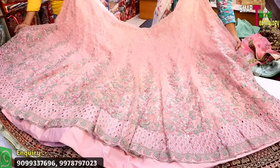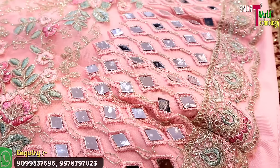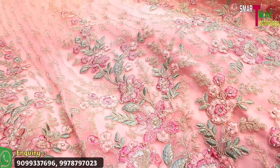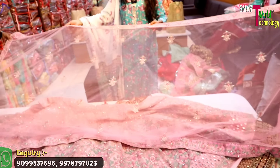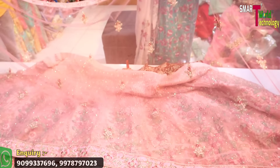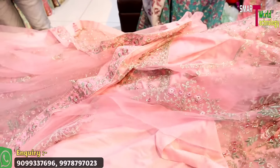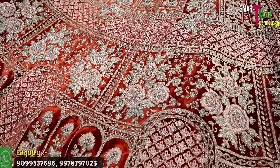We have both bridal and non-bridal lehengas available. This non-bridal lehenga is based on butterfly net on the bottom. You can see a total mirror work base on the bottom, along with sequence and embroidery. There is also a multi butterfly net on the bottom with a four-sided border — full cover — including blouse with back, front, and sleeves, with an inner already included.